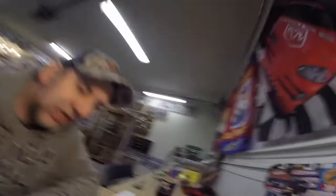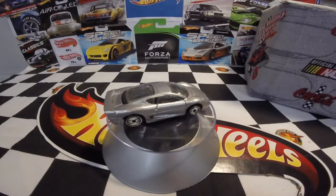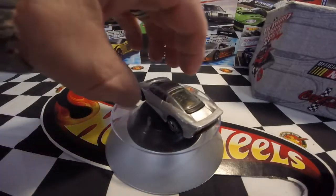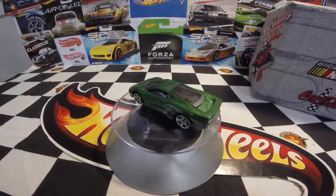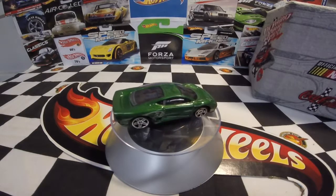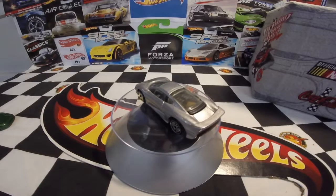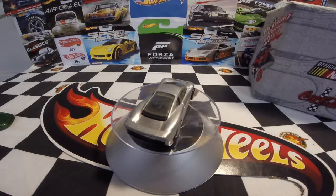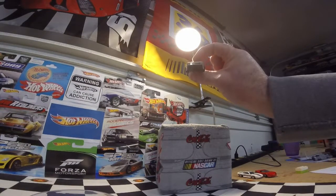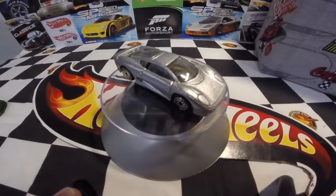The first one is the Jaguar XJ220, which first came out in 1993 and is still in production today. The last time we saw it was in a five-pack last year — this car right here. It's a very cool, sweet car. I've got four different versions now, with this being the first. It was released twice that year — two versions, both the exact same color, window, and interior — but one has a see-through wing. As you can see, that car has a see-through wing going right through it.